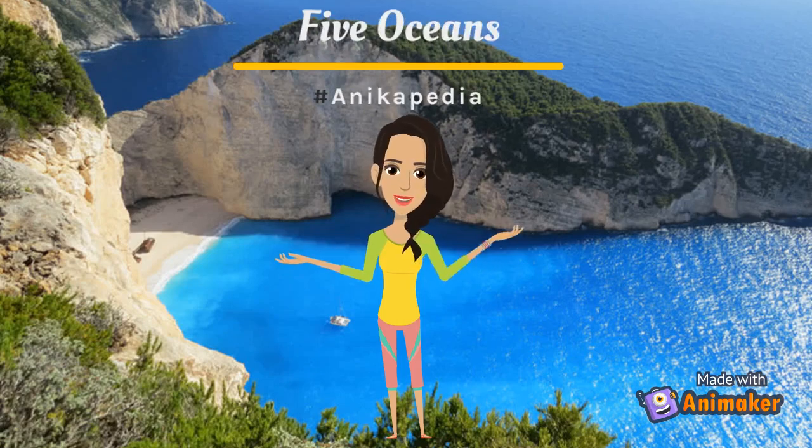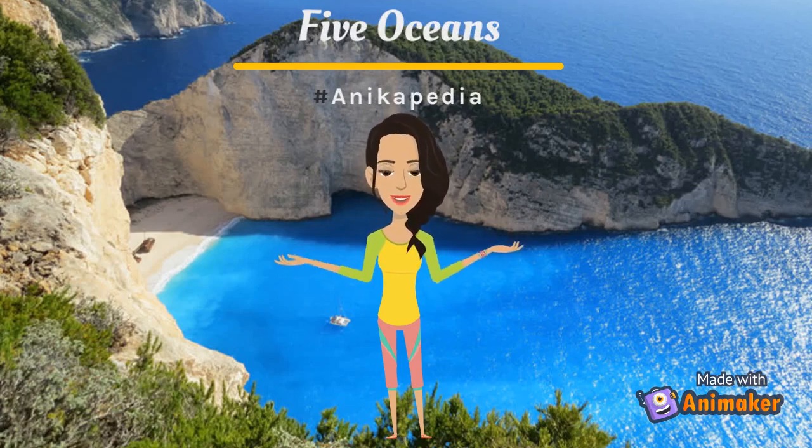Hi everyone! Welcome back. Today we'll be learning all about the five oceans. It's going to be so much fun. Let's go!